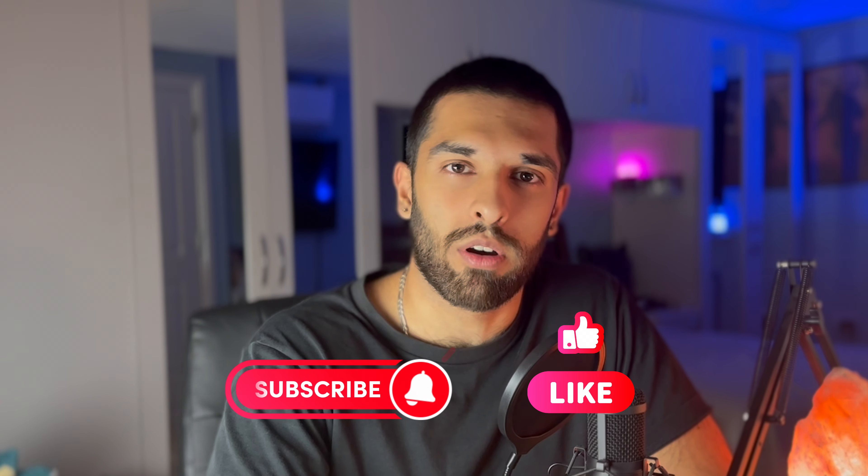Welcome back to the channel guys. Before we start, hit like, hit subscribe, turn the notification bell on and tell your friends. I appreciate it so much.